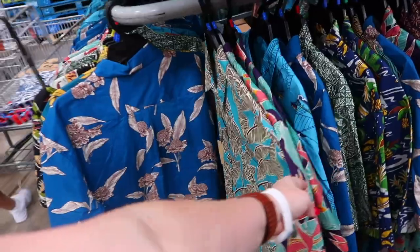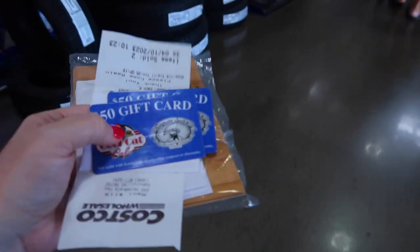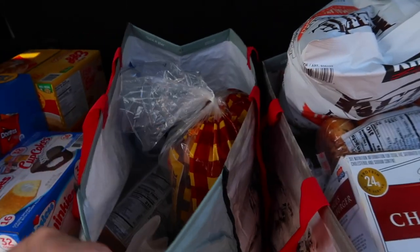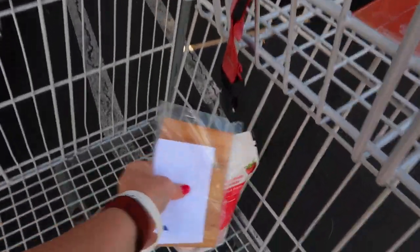Jason's checking out with the food and I've got our Cool Cat and Cheeseburger in Paradise gift cards. We brought our Costco bags from home and we're loading everything up. The kids will help us take the bags up as soon as we get to the room.